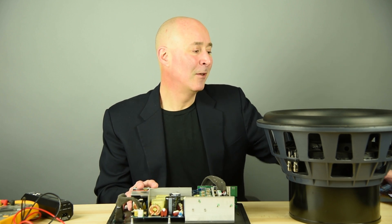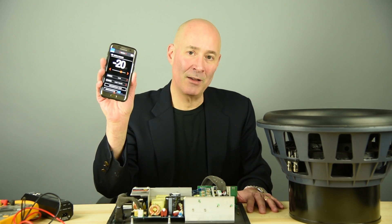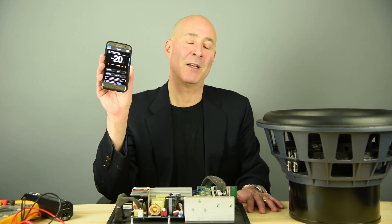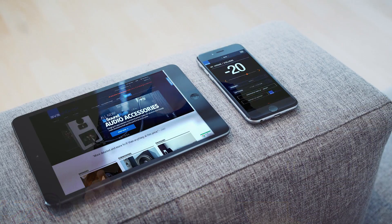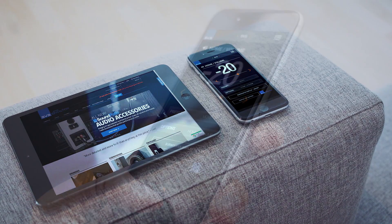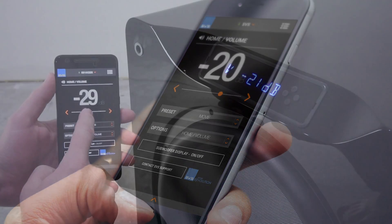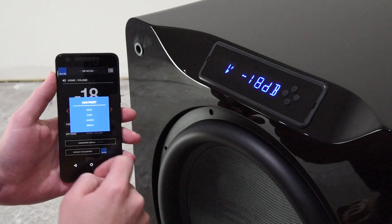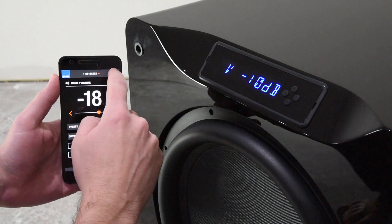One of the really cool innovations that's gotten a lot of attention is, to our knowledge, the industry's first subwoofer control app. You can control all functions of the DSP via smartphone app — Android or iOS — and it allows you to do everything from the seat of honor: every kind of adjustment in the DSP, including simple things like turning the display on and off and selecting the preset you want. We've programmed in a couple of presets — music, movies — and you can also do your own custom preset.